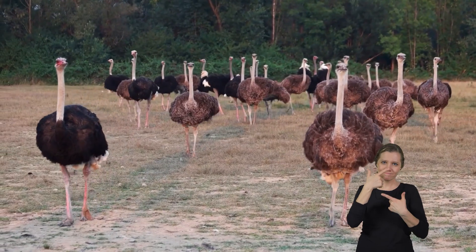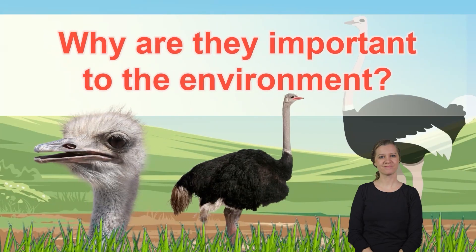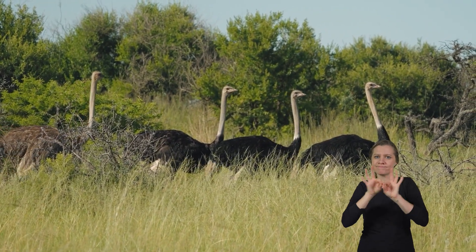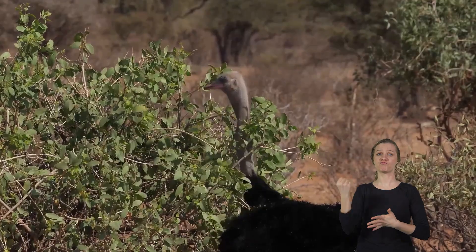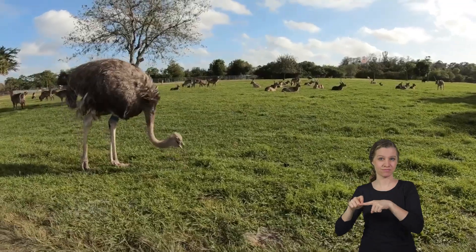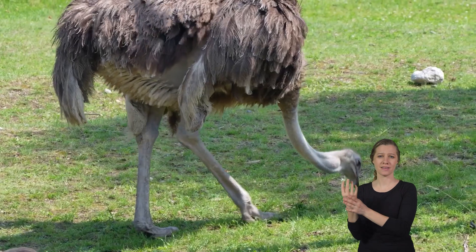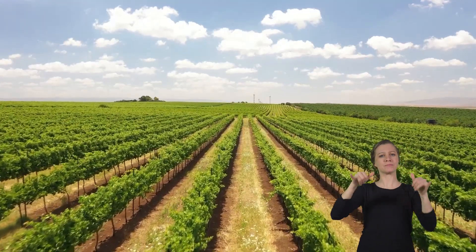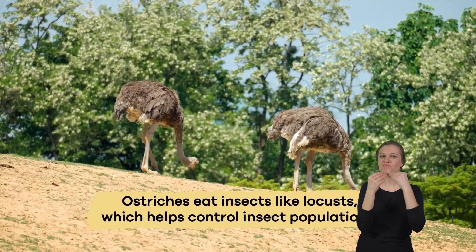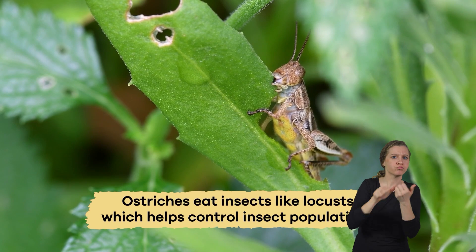Ostriches are remarkable birds with unique adaptations that help them thrive in challenging habitats. Why are they important to the environment? Ostriches play an essential role in their environment because they help maintain the balance of plant and insect populations. As primarily herbivores, they eat various plants and seeds, which helps control vegetation growth in their habitats. By grazing on grasses and other plants, ostriches prevent any one type of plant from taking over an area, which can keep ecosystems diverse and healthy. Also, ostriches eat insects, like locusts, which helps control insect populations that could otherwise damage crops and vegetation.